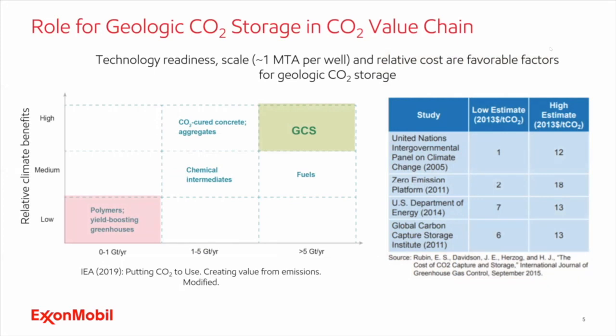The fact that CO2 could be stored in saline formations increases the chance of finding a suitable storage location, since depleted oil and gas fields may not be present near every CO2 source. This is what makes geological storage a good candidate for the CO2 value chain. Thinking about how geological storage fits into the overall CO2 value chain: this technology is more or less ready, the scale is there to mitigate large amounts of CO2, and the relative cost is favorable.